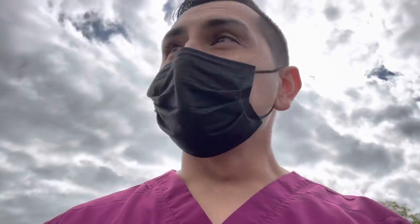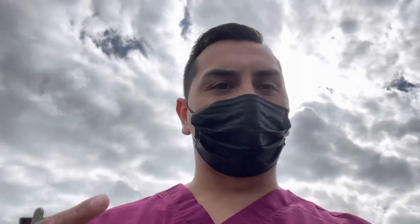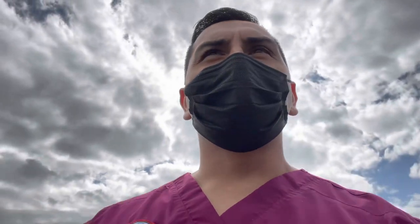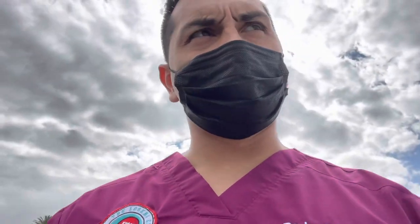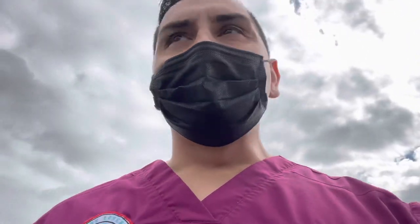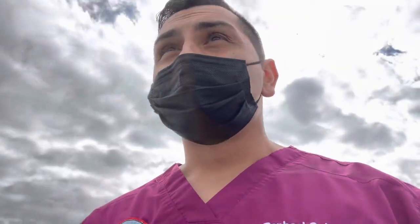Well, hello there guys. Welcome back to your daily dose of daily toy hunts. We are in Target in Anaheim. You can see the beautiful clouds behind me - it was raining today, surprisingly, and it's been so hot. But yeah, we're here at Target, just going to see if we find anything. I got some stuff in the mail that I'll show you guys at the end of this video - a little haul. So let's head into Target.